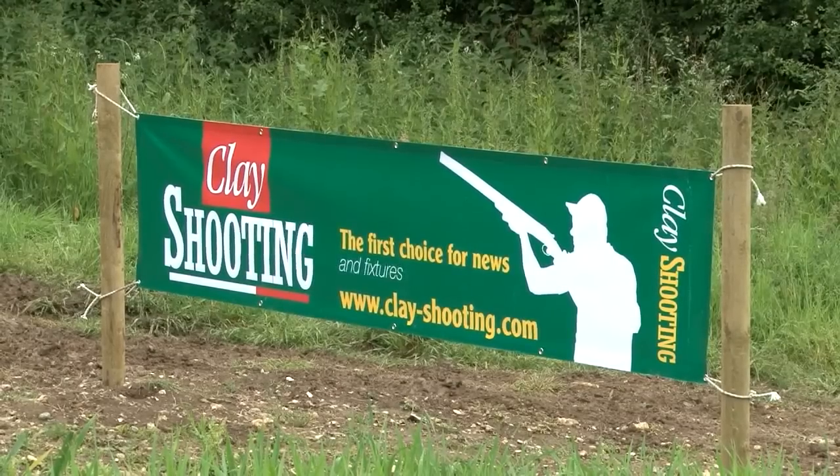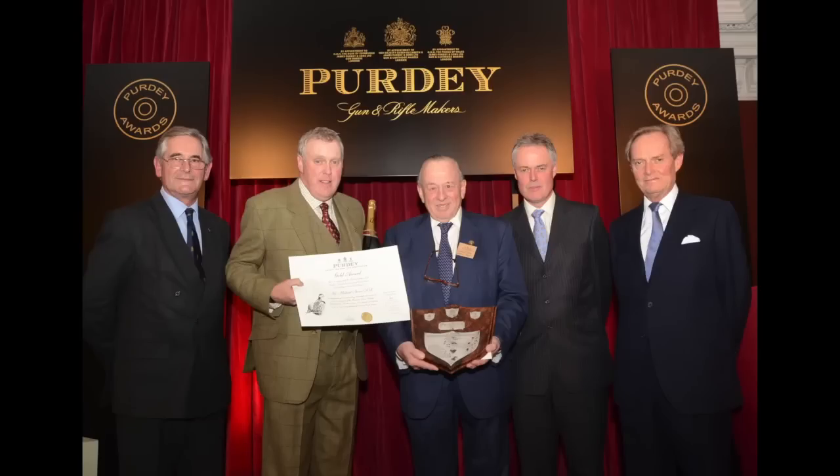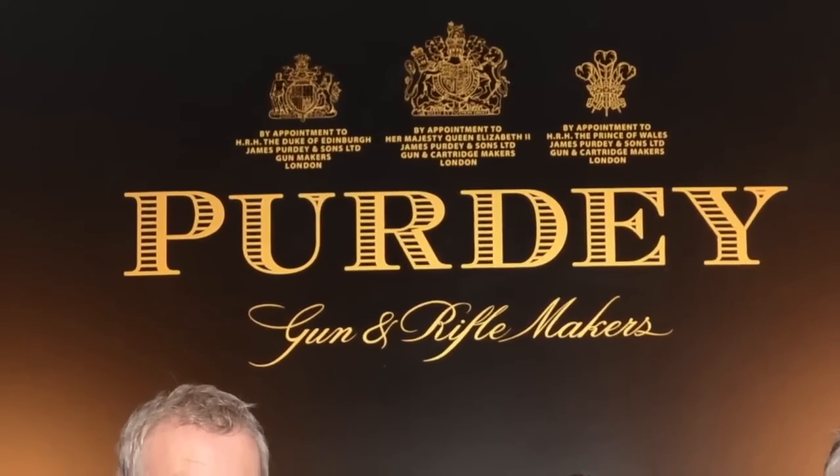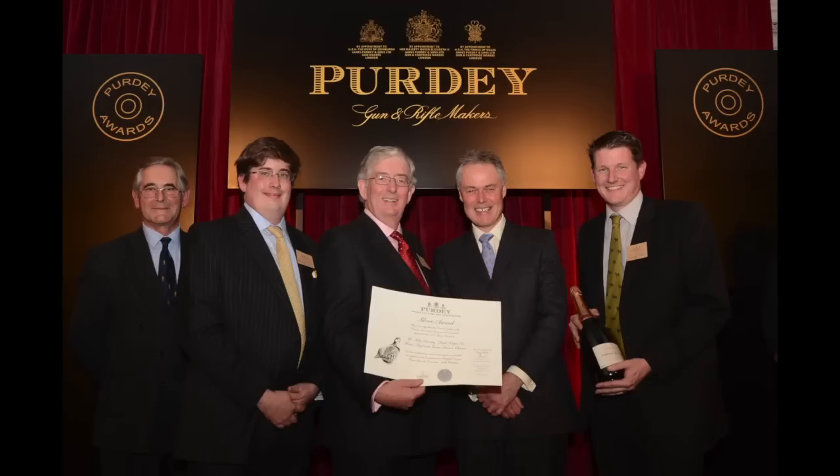More in the January issue of Clay Shooting. The winners of the 2012 Purdey Awards for Conservation have been named. The Weardale Estate in Bishop Auckland, County Durham, took the Gold Award in recognition of the work the estate has done in Heather Moorland Restoration. The large-scale project has boosted the number of native birds and has even seen the return of red squirrels to the area. The Silver Award went to an organic farm in South Yorkshire and the Bronze Award went to the Westmoreland Wild Ballers Association.